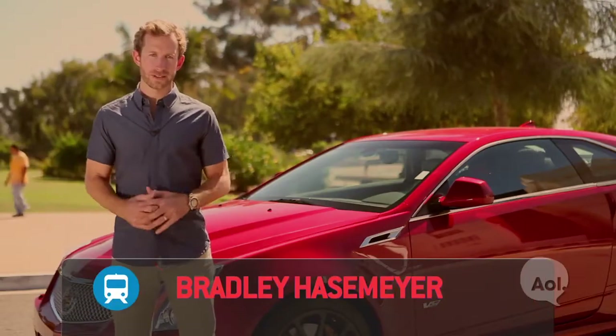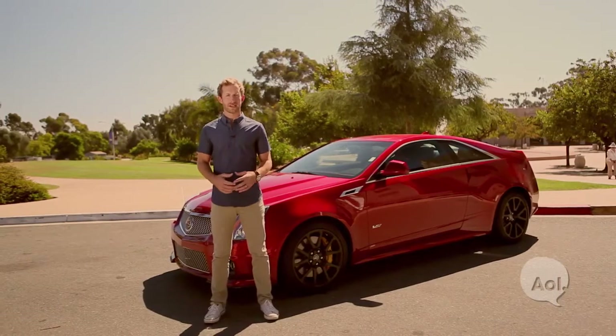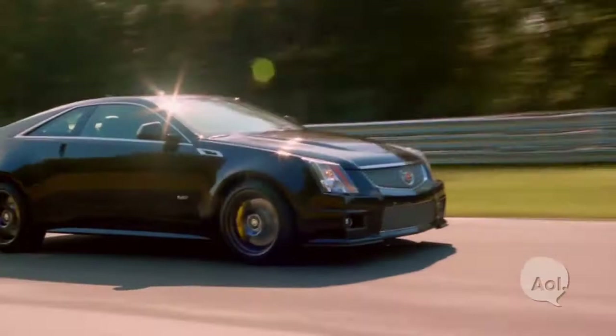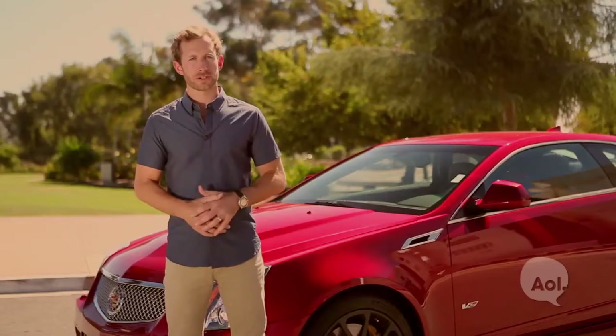Welcome to TransLogic, I'm Bradley Hasemeyer. When you think Cadillac, you probably don't think performance and industry leader of technology. But with a 556 horsepower CTS-V and a new infotainment system called CUE, they're trying to change some perceptions.